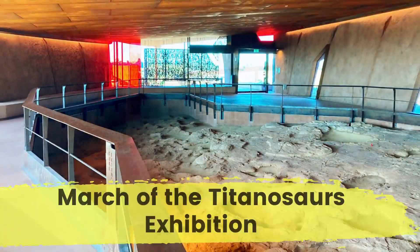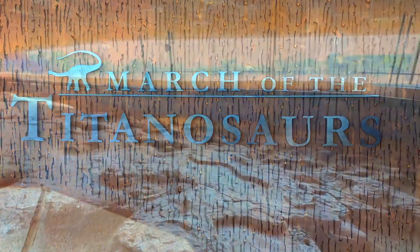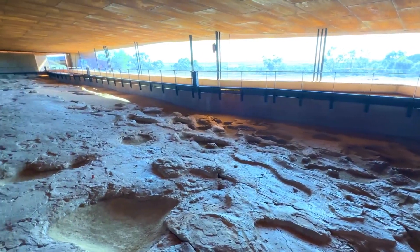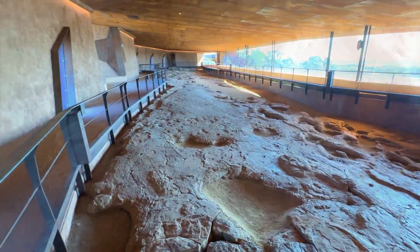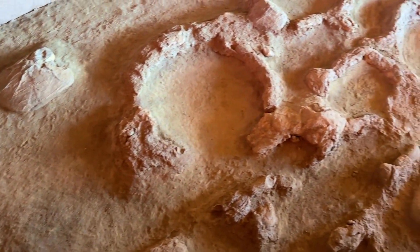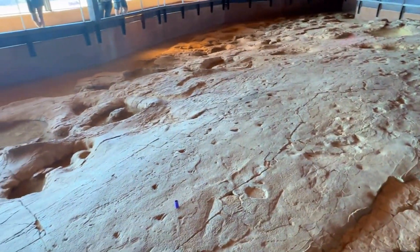At the March of the Titanosaurs, we saw the 54-metre long Snake Creek track site inside a stunning architecturally designed building. The guide identified the track makers that walked across it 95 million years ago, and here we saw sauropod trackways — the best examples in Australia.